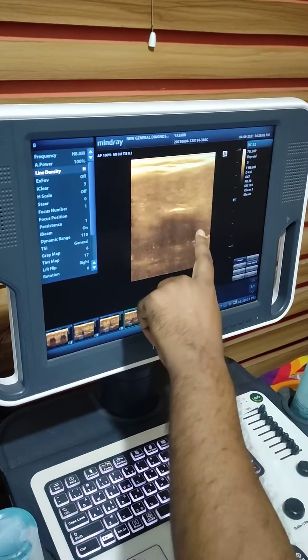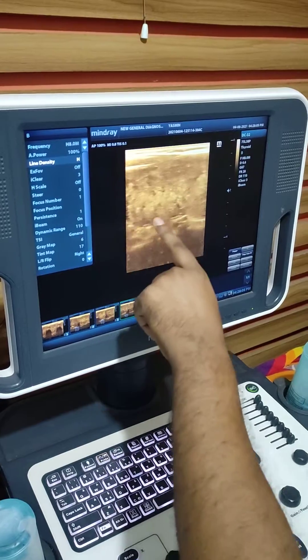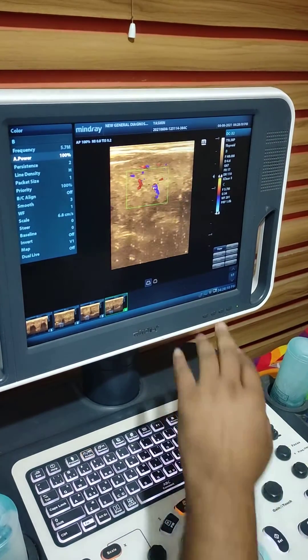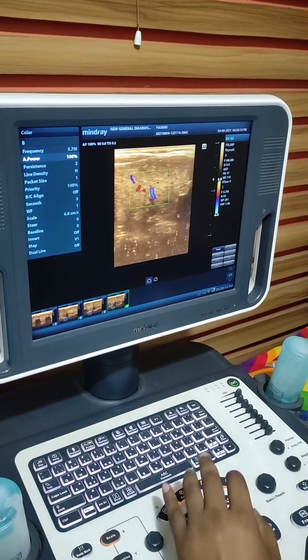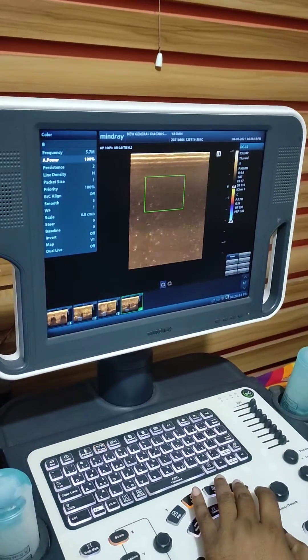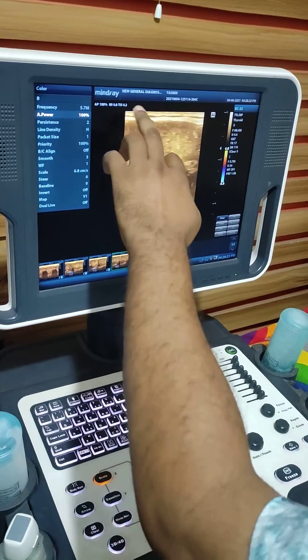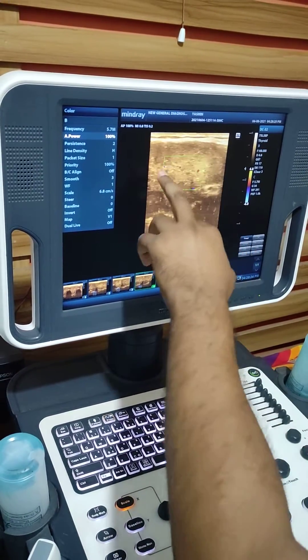The ecotexture is coarse. This is the right lobe — enlarged, and ecotexture is coarse. Vascularity is increased. This is the left lobe — enlarged, coarse ecotexture, and vascularity increased.